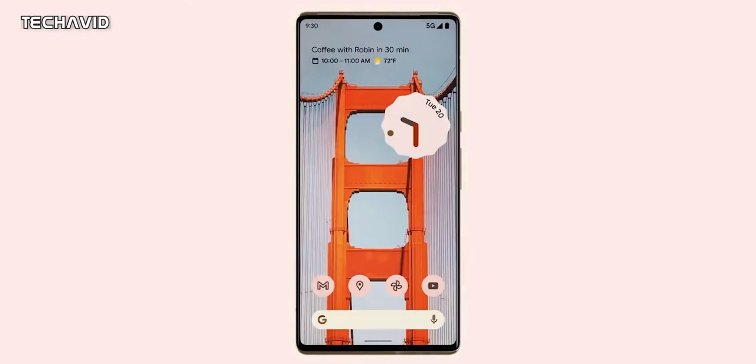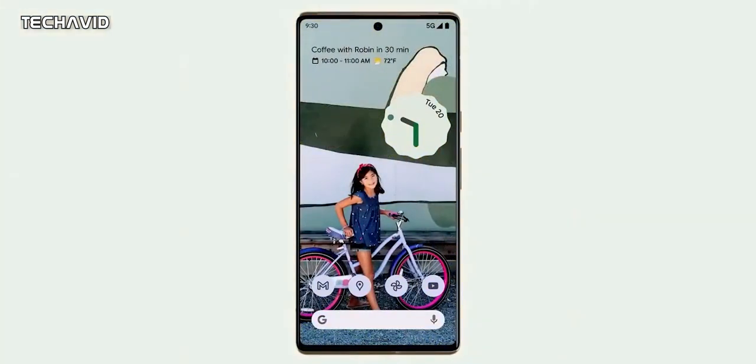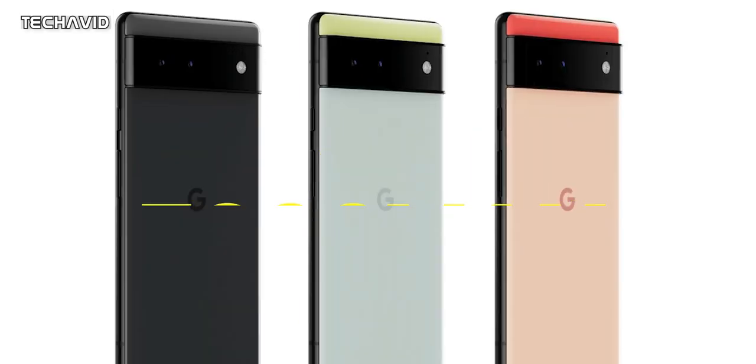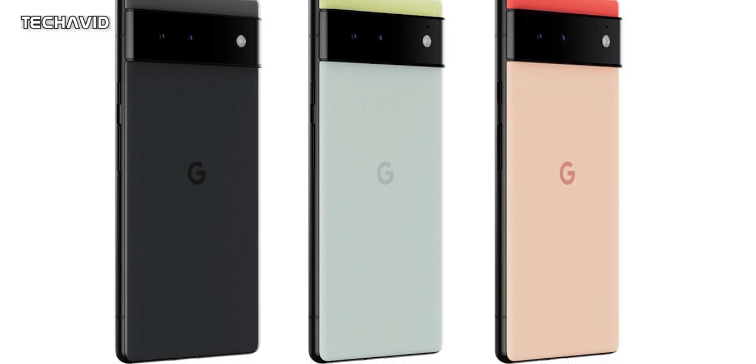The Pixel 6 will reportedly have an 8-megapixel front camera while the Pixel 6 Pro will have a 12-megapixel shooter. About the battery, the Pixel 6 is said to get a 4614mAh battery and the 6 Pro a slightly larger 5000mAh, but fast charging capabilities are still unknown.